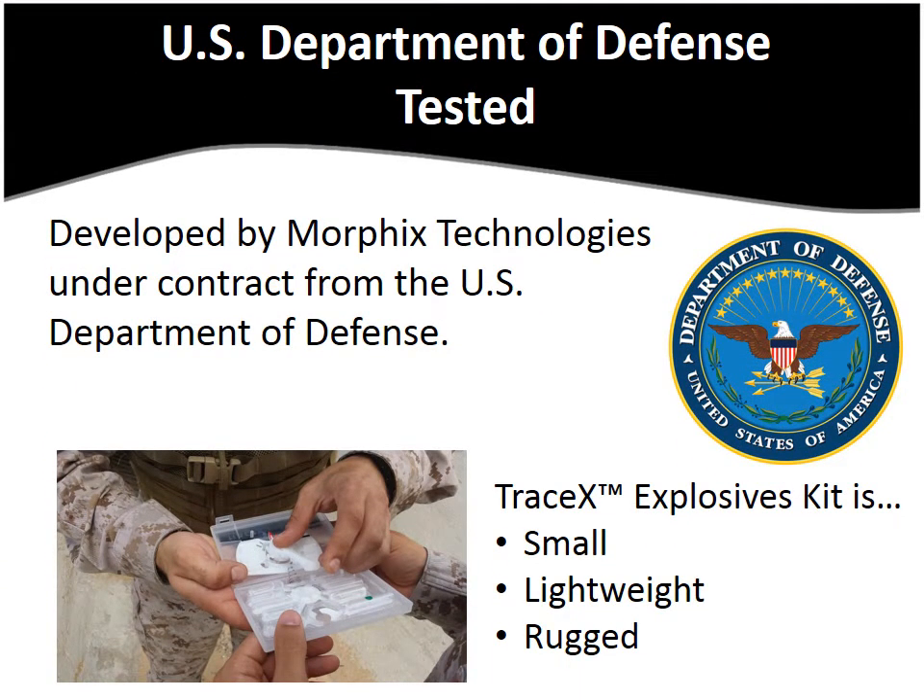The TraceX Explosives Kit was developed by Morphix Technologies under contract from the U.S. Department of Defense and meets their demanding requirements. It is small enough to fit into a cargo pocket, lightweight and rugged. Each kit comes in its own disposable protective plastic case, so the handler will be ready to use it when needed. No more broken ampules from rough handling, and the innovative collection system protects the sample from user contamination, so you can have confidence in the result.